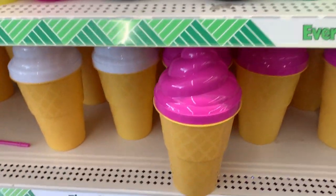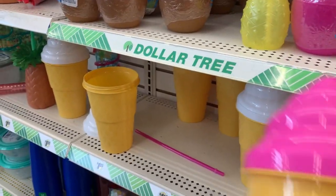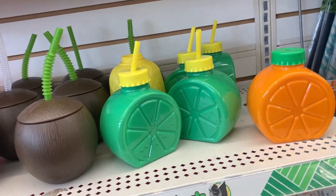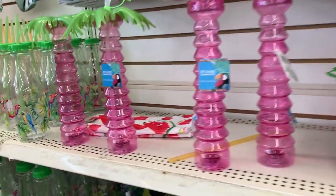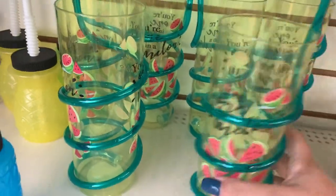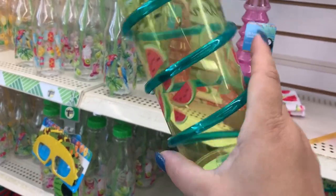They have some other cups. They have these giant ice cream cone cups, though I don't think the top stays on too securely. They've got some luau ones, and then these are actually cute — "one in a melon" with the straw that goes around. That's pretty.